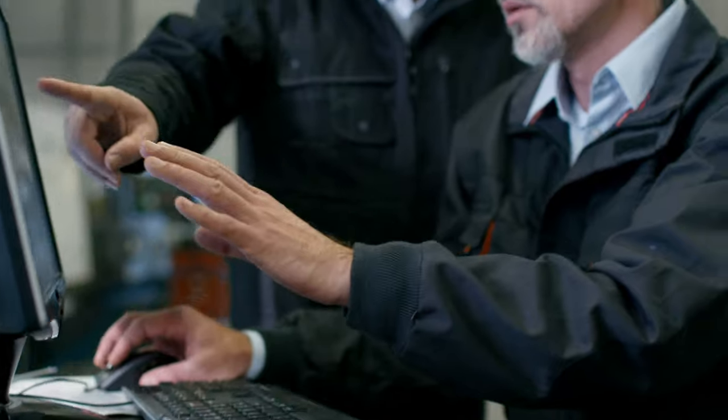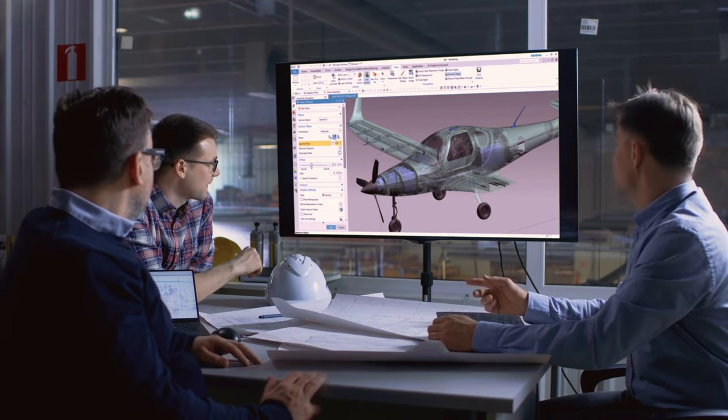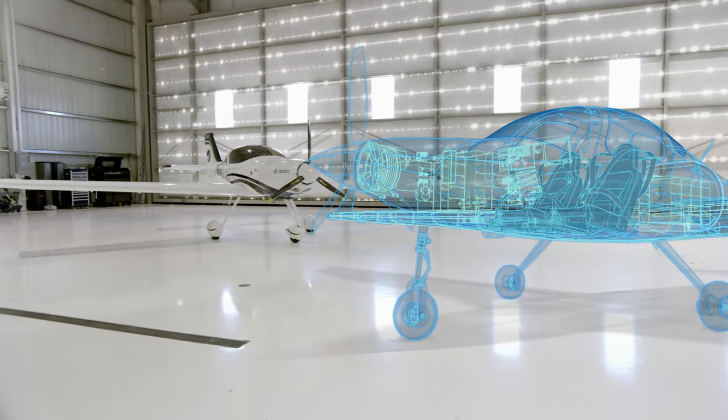We have 20 people on the engineering team. A typical company would have 50 to 60, and the reason we can do that is because the Siemens suite is so integrated that you don't need the traditional specialists. As a systems engineer, the biggest advantage of the Siemens software is how it makes design more collaborative. The NX CAD software in particular is a technology enabler — it keeps BioAeroSpace in front. The ability to capture all aspects of an airplane design is greatly enabled, and the transition to what comes next is a capability that the Siemens software provides.